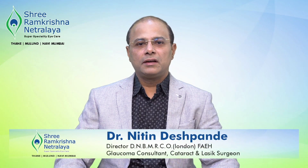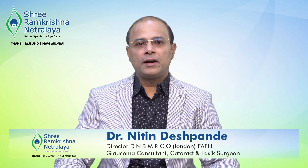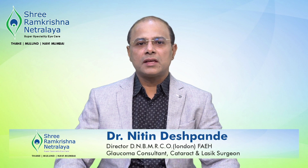Hello, I am Dr. Nitin Deshpande. I am a director of Sri Ramakrishna Netralaya in Thane, Mulund and Navi Mumbai. I am a glaucoma and refractive surgeon practicing for the last 15 years.